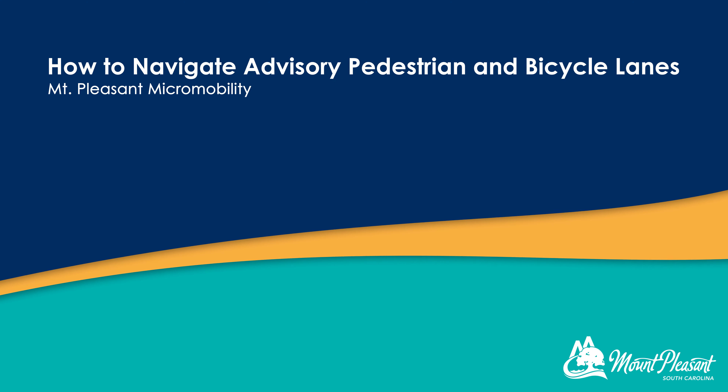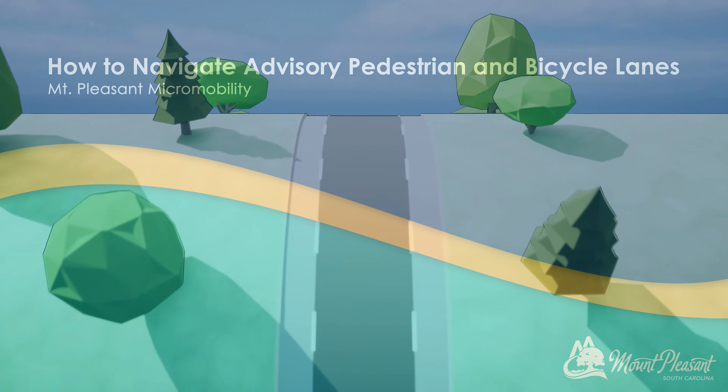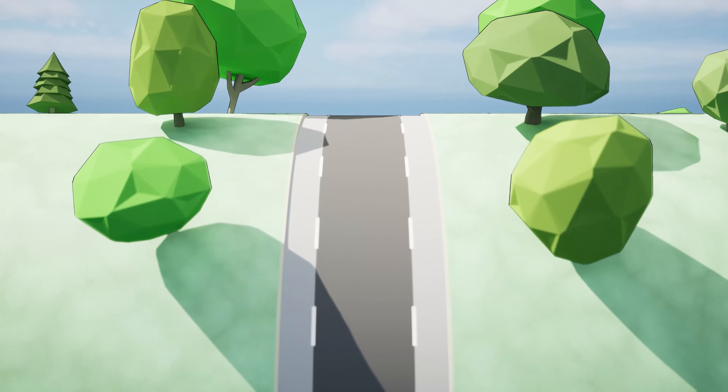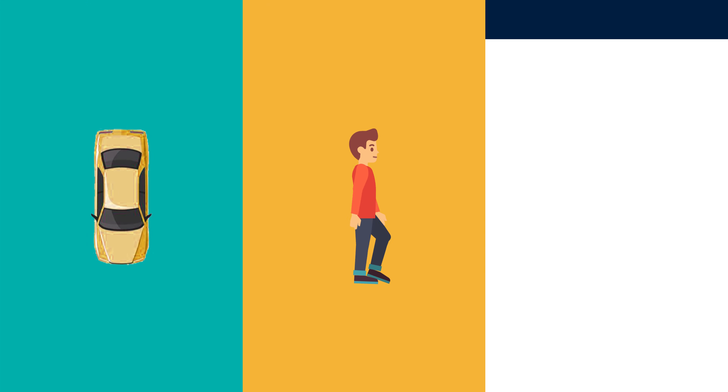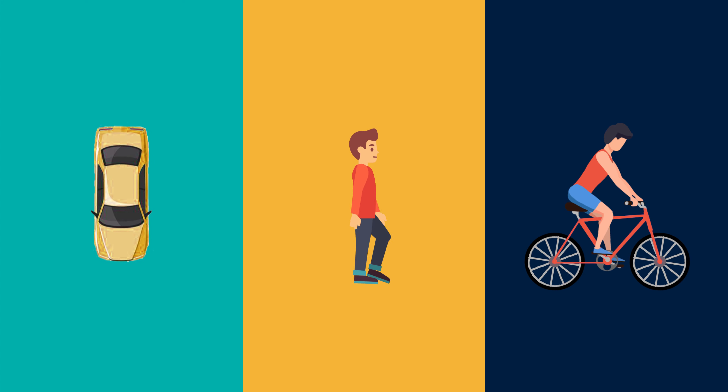Advisory pedestrian and bicycle lanes: what are they and how do they work? Advisory lanes are used to prioritize safety and comfort for all roadway users. Motor vehicles, pedestrians, and bicyclists all share the roadway when advisory lanes are present, to allow for safe multimodal transportation.